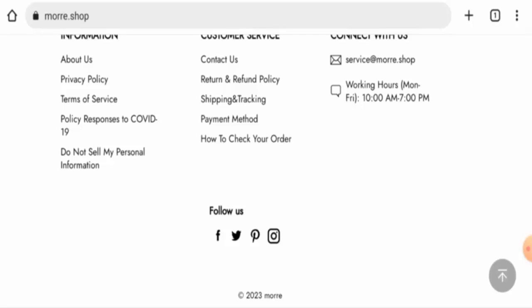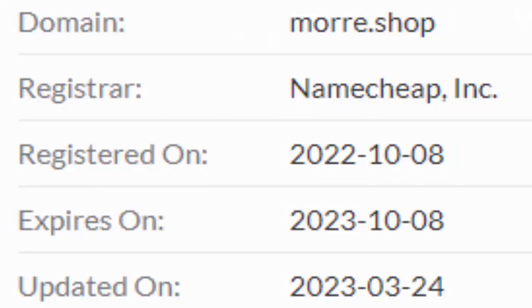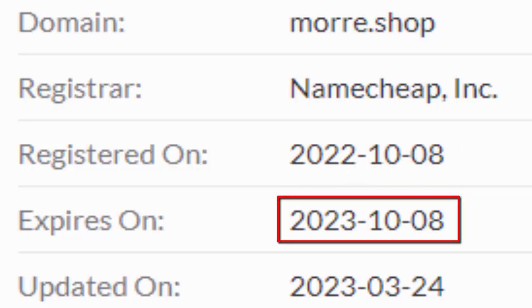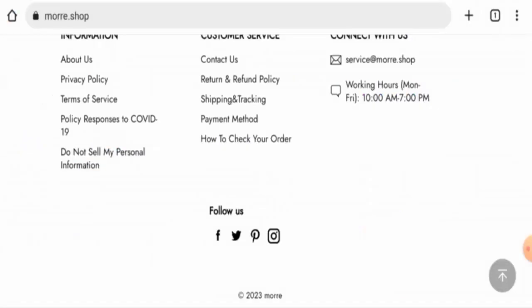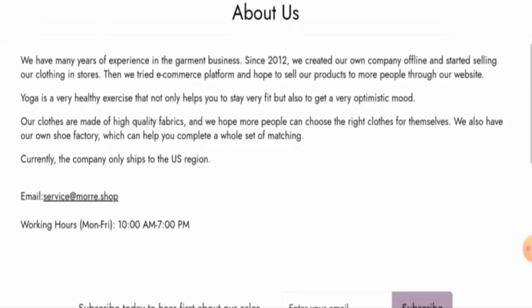This website is secured by the HTTPS protocol and SSL integration to keep the details and transactions safe, which is a good sign. Regarding the domain age, this website was founded on the 8th of October 2022 and will expire on the 8th of October 2023, which means it is not very old and cannot be trusted so easily.